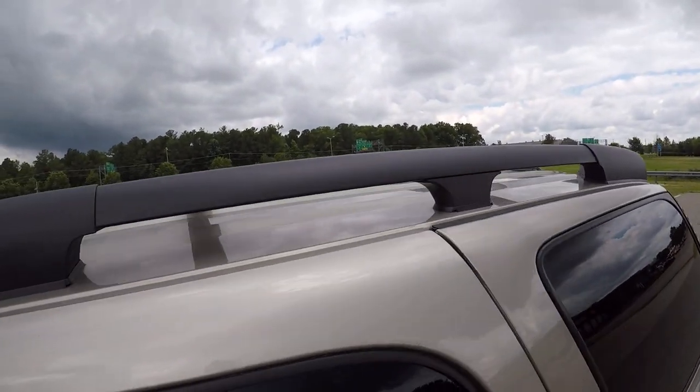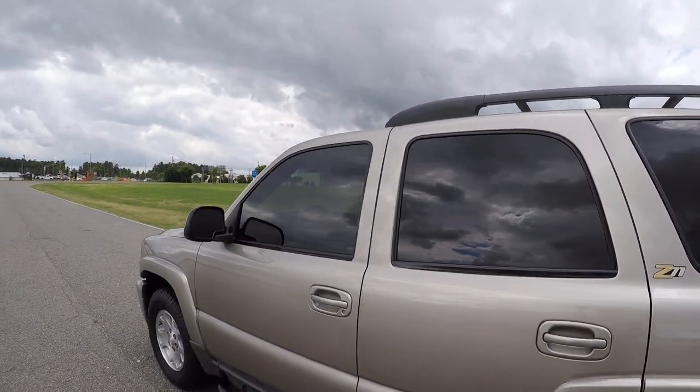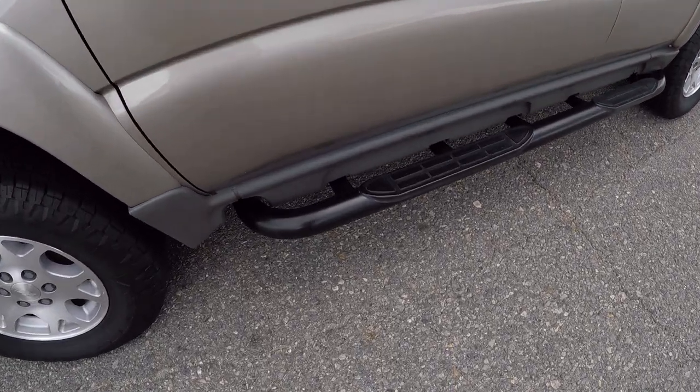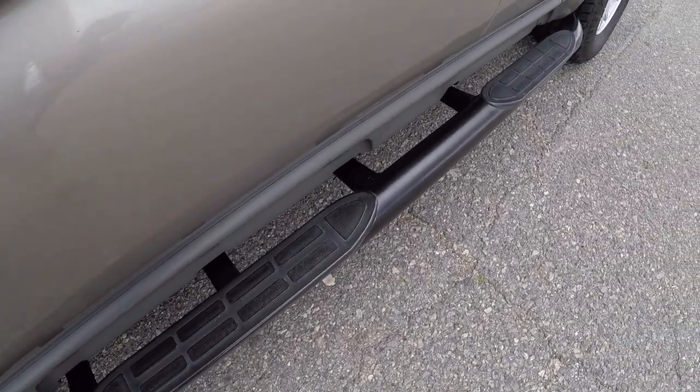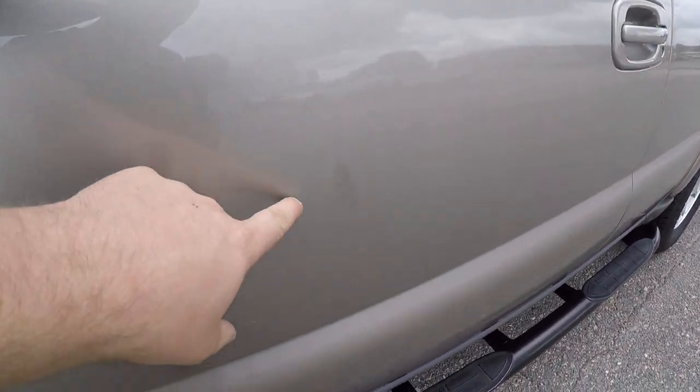The roof rack is in great shape with no fading. You do have tinted windows all the way around, including your front windows. You also have nerf bar side steps. There's a small spot in the paint that's been touched up.